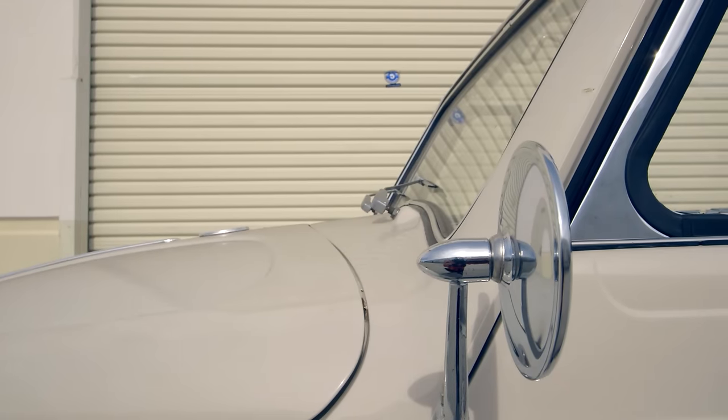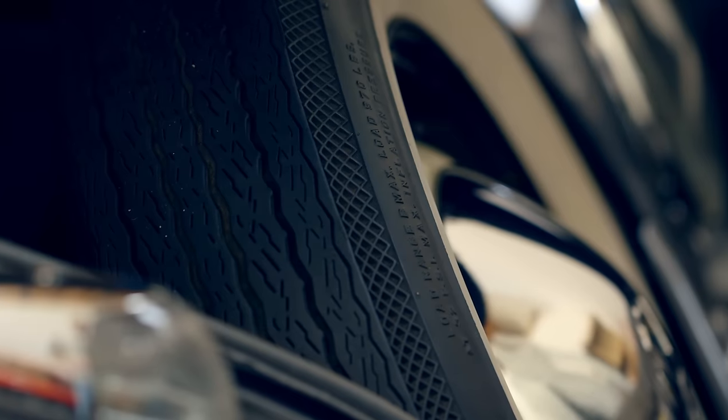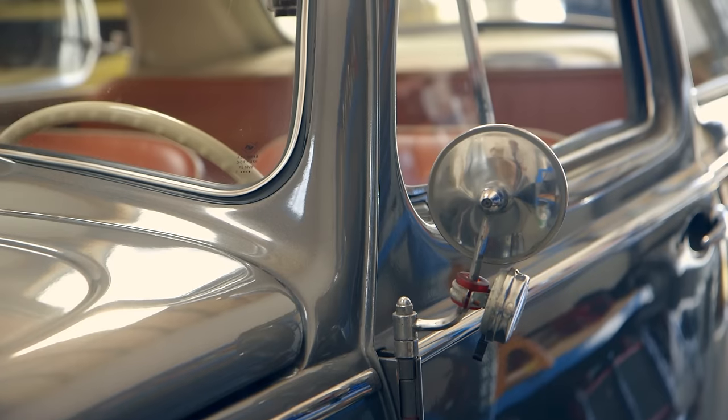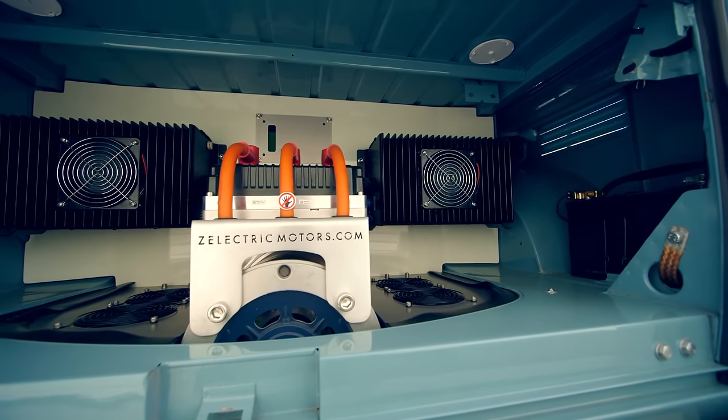How about making them all electric? The cars you're actually using are of a certain vintage. What are they? They're all Volkswagens, and they're all collectibles. There's a sweet spot in Volkswagen Beetles between 1958 and '66. We source well-maintained, well-cared-for cars, then we take the gas bits out and put in the electric stuff.